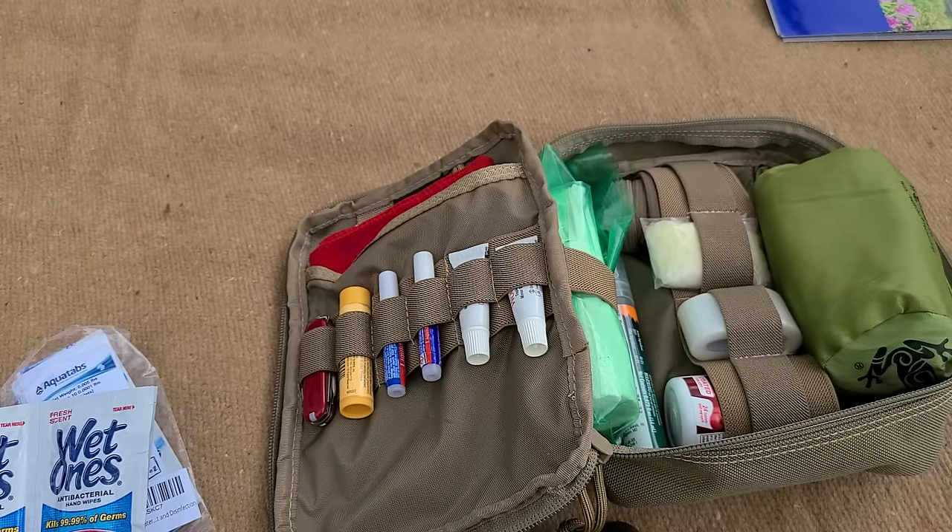Spare batteries: I use a Maxpedition battery case that holds six triple-As on one side and four CR123s on the other. That lets me refuel my handheld flashlight twice and my headlamp twice. It's supposedly waterproof and keeps corrosion contained so it doesn't damage the inside of your pack. Lithium batteries have a longer shelf life than alkaline — worth considering.